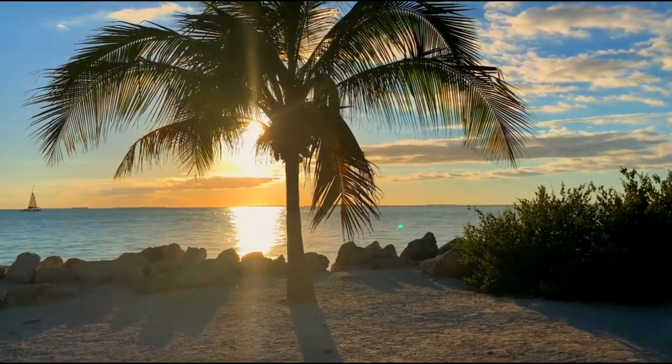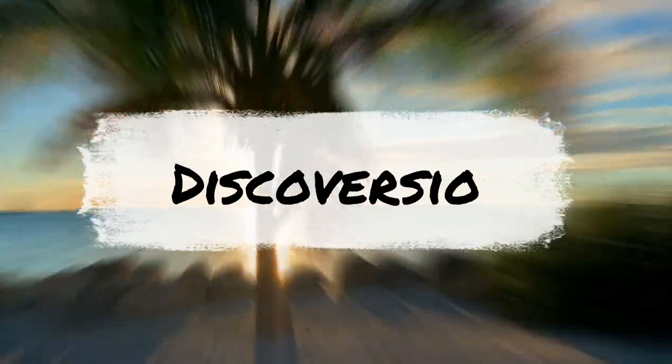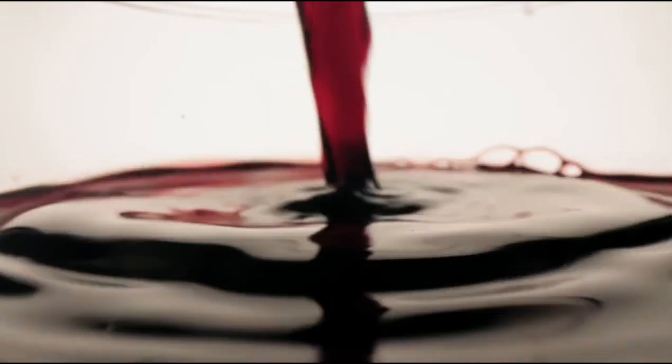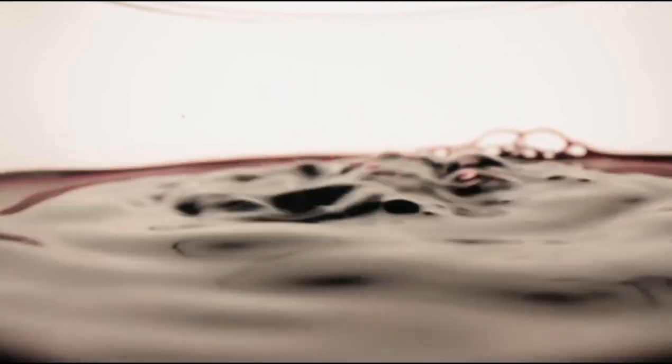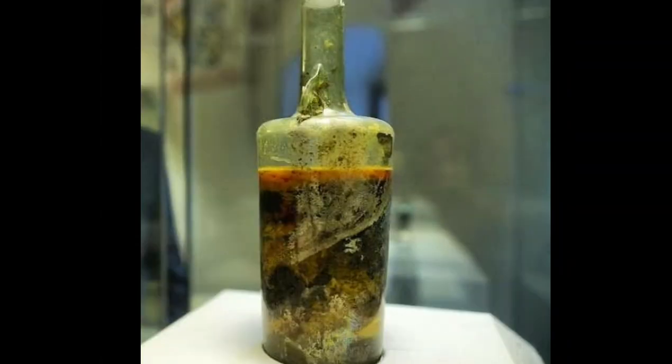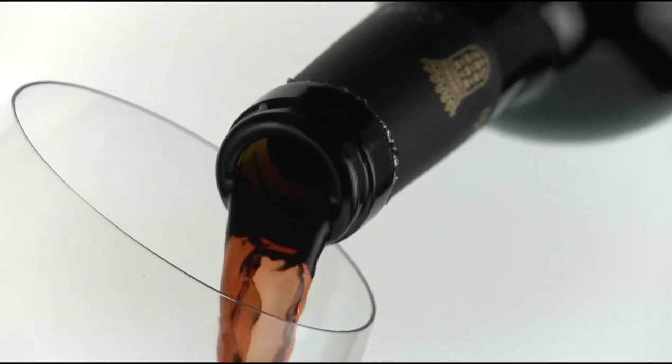Hi everyone, this is Hamza Farooq and welcome to Discover SIU. Today we are talking about the mysterious effects behind the oldest unopened wine bottle. The Speyer wine bottle is a sealed vessel presumed to contain liquid wine, and so named because it was unearthed from a Roman tomb found near Speyer, Germany.